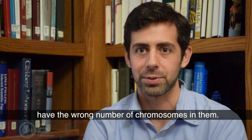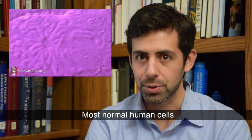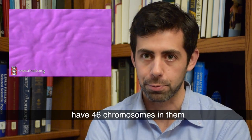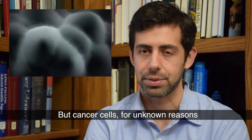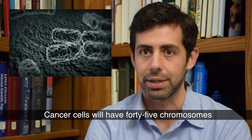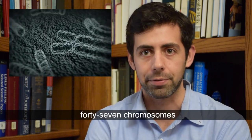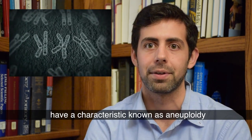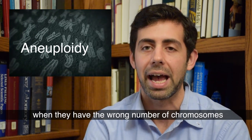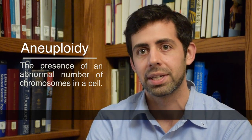For over a hundred years, we've known that cancer cells have the wrong number of chromosomes in them. Most normal human cells have 46 chromosomes, which carries the genetic material, but cancer cells, for unknown reasons, often have a different number — 45, 47, or even 147 chromosomes. Cancers in general have a characteristic known as aneuploidy when they have the wrong number of chromosomes.